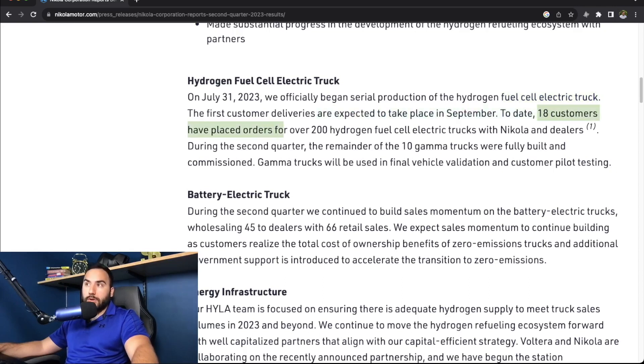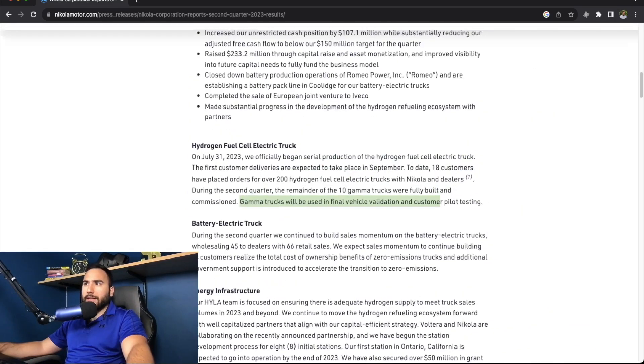To date, 18 customers have placed orders for over 200 hydrogen fuel cell electric trucks with Nikola and dealers. During the second quarter, the remainder of the 10 gamma trucks were fully built and commissioned and will be used in final vehicle validation and customer pilot testing. So those are some highlights here.